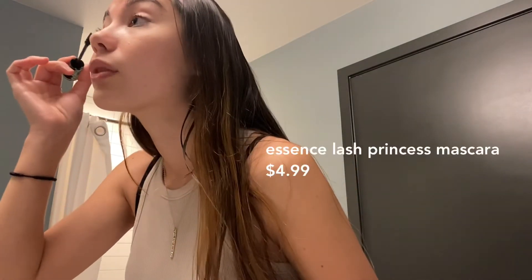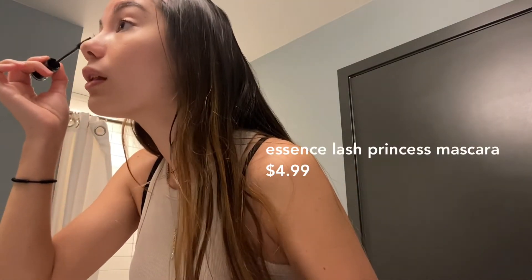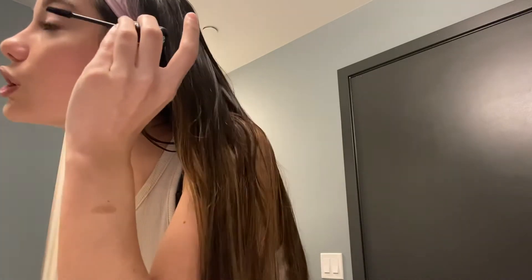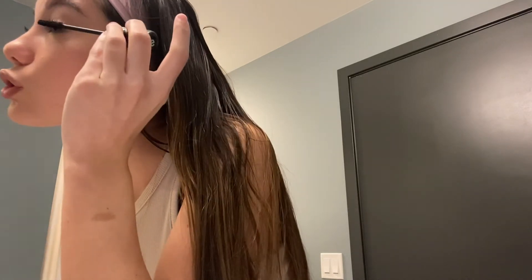Last step to the natural college girl makeup look: mascara. Everybody loves mascara — you can never go wrong with it, and you can even wear just mascara on its own and still look like you did a whole makeup routine. It does everything it advertises. For me and my Asian lashes, this makes my eyelashes look so long. I've been kind of blessed with good eyelashes compared to my mom.